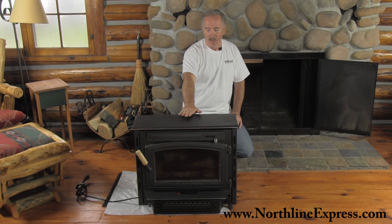In our next videos we're going to talk about what type of chimney liner you should buy and how to install a chimney liner. See us for our next series of videos. Thanks for watching.